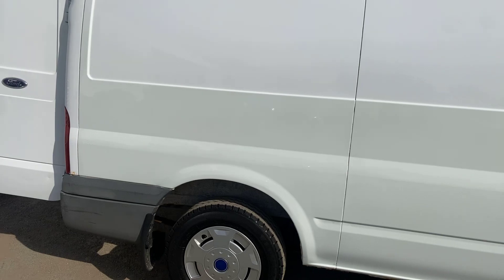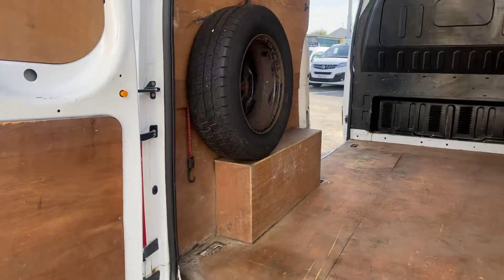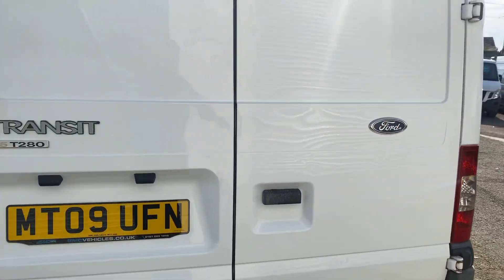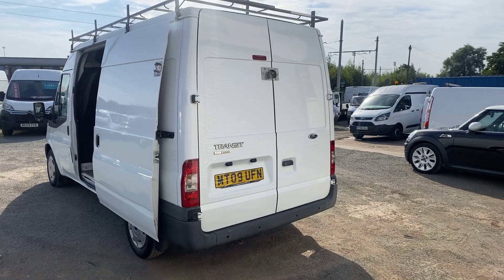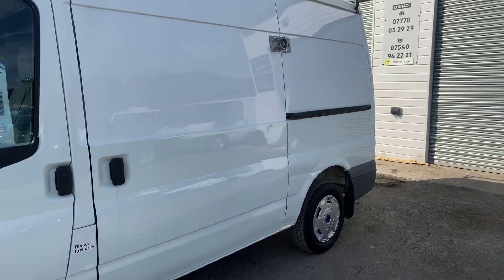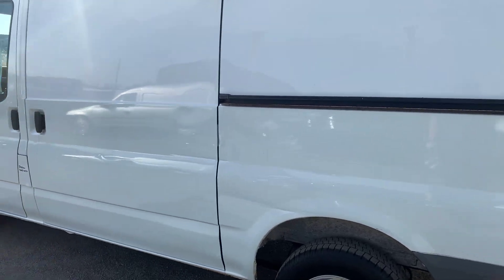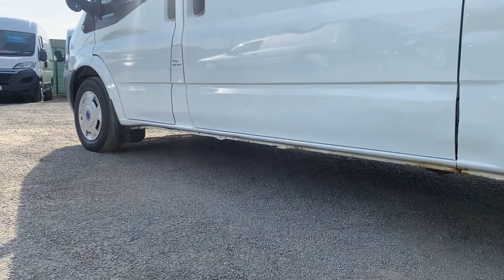I'll close the doors on the van now so you can see it all closed up. The rear doors are all in good condition. Side loading door shut. There's a very small mark at the end of the side loading door — it doesn't affect the operation of the door at all, I'm just pointing it out. The sills are all in fine condition.